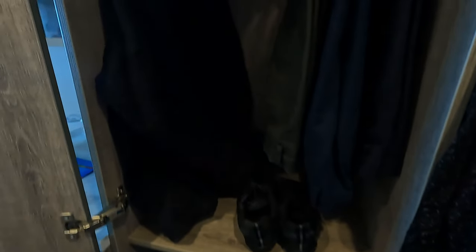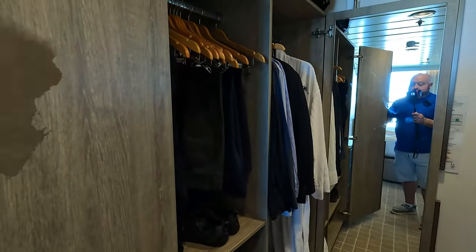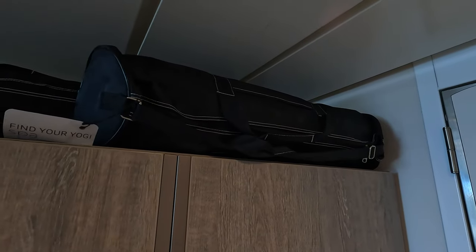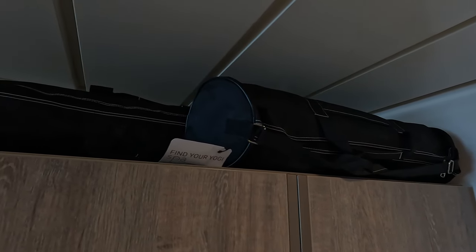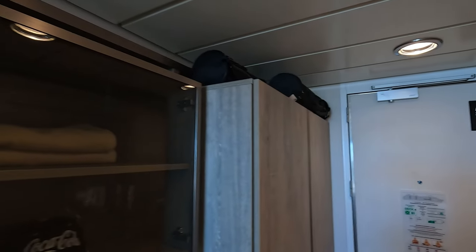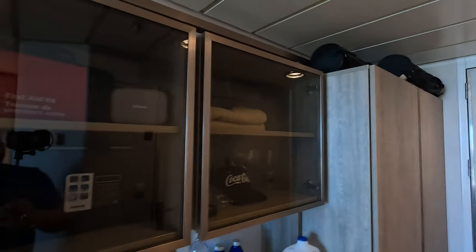Moving on to the left side of the closet — again, plenty of storage space. This is a shorter storage area, so I'm using it to hang pants. I also have an alternate jacket and there are additional shelves below which I'm using to store shoes. So there's plenty of storage in the closets. Another perk of Aqua Class: you can see these two small roller bags up there — those are yoga mats. As part of the clean, healthy living lifestyle in Aqua Class, they provide you with two yoga mats for your use.